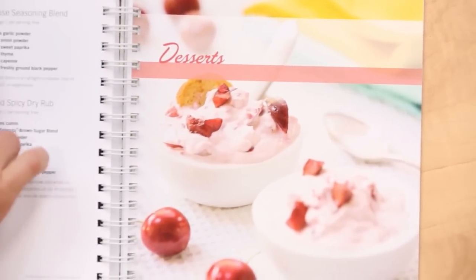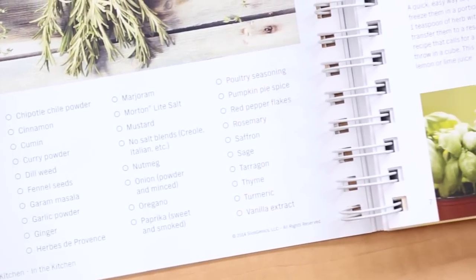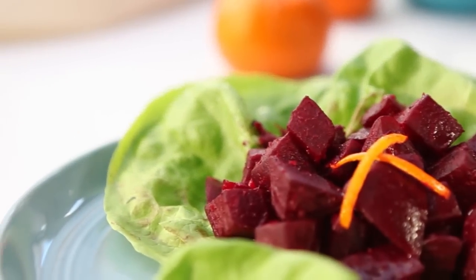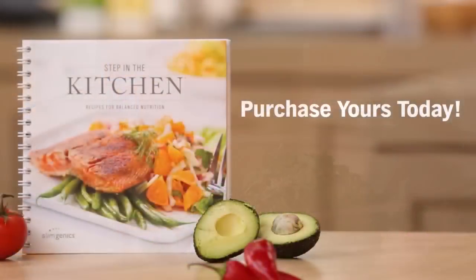Get inspired by beautifully photographed recipes organized into integrative chapters that complement the meal plans of the Slimgenics Step program, including proteins, vegetables, fruits, starches and thermosnacks. With serving sizes that are perfect for your program and recipes for both weight loss and weight management, it's time to roll up your sleeves and dive into good health. Purchase your Step in the Kitchen cookbook and start cooking today!